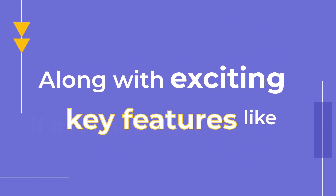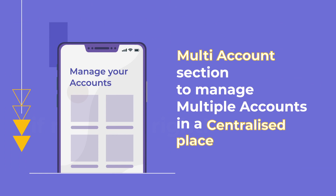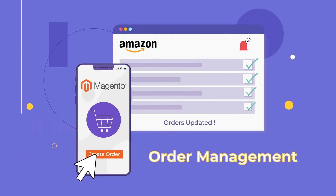Along with exciting key features like multi-account support that lets sellers create multiple accounts to be managed in a centralized place, and order management that updates the orders created over Magento in real-time over Amazon.